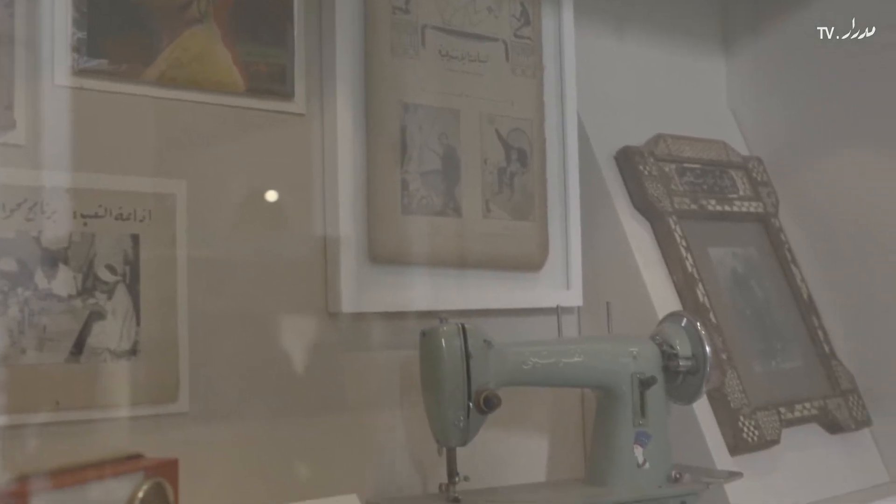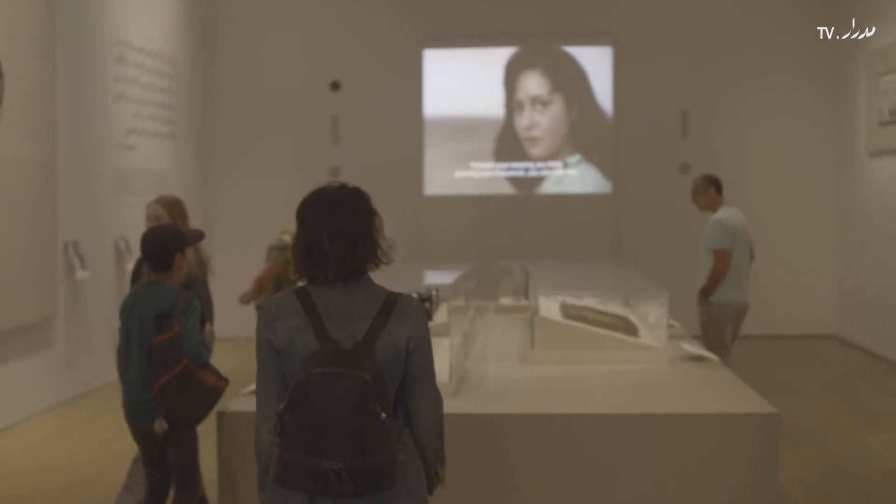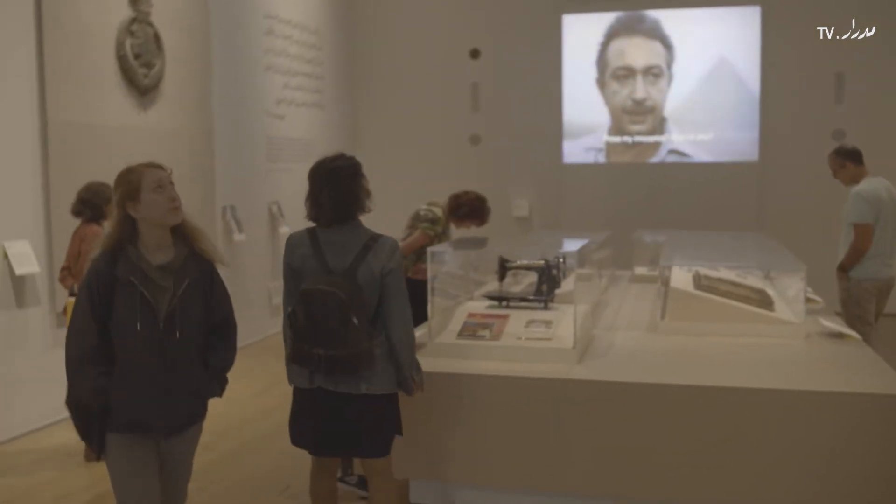These objects range from everyday items, ephemera, film posters — basically objects of everyday use.